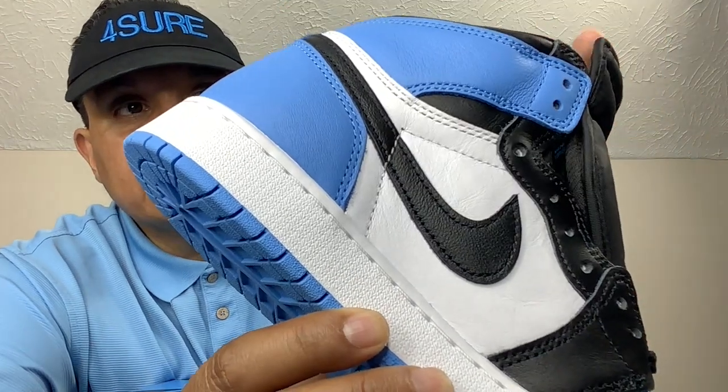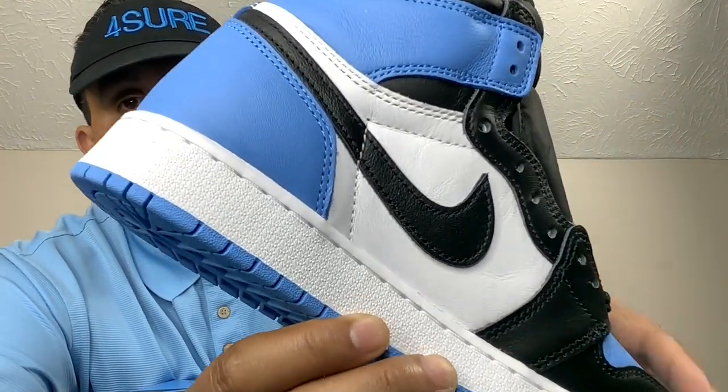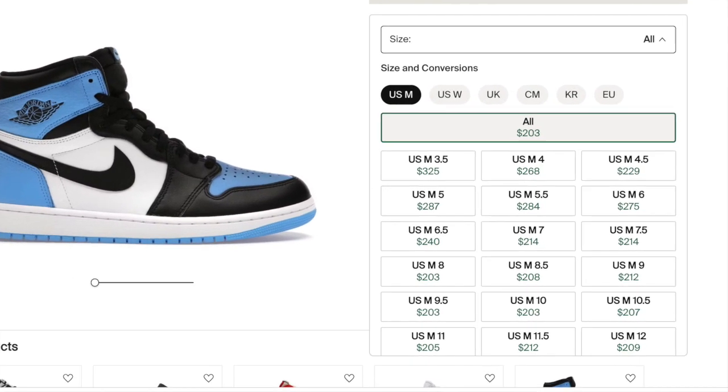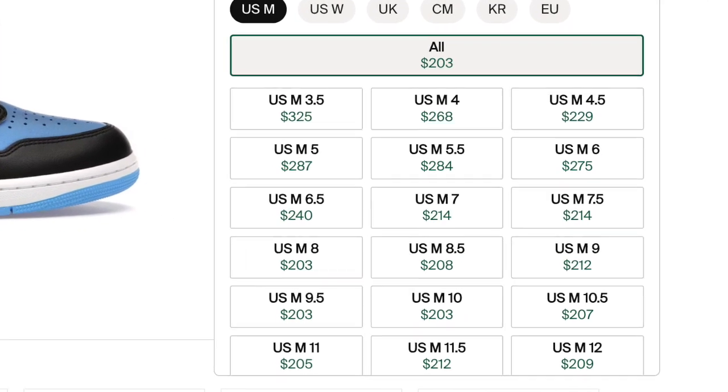This is a nice pair in my humble opinion. The minimum size is currently going for about $200 on StockX. I do expect this to be a fairly easy shoe to get. I am anticipating getting my own size — I do collect UNC colors.